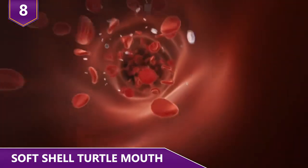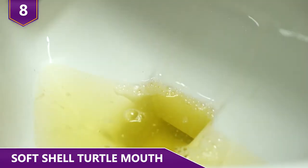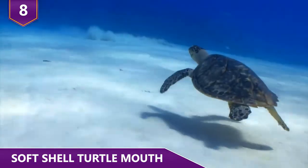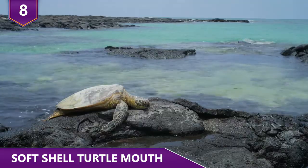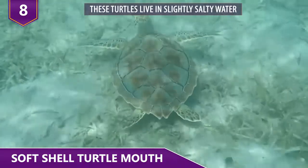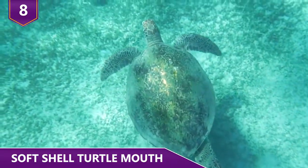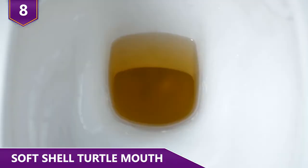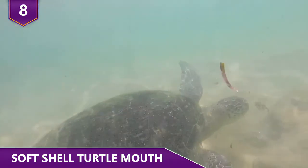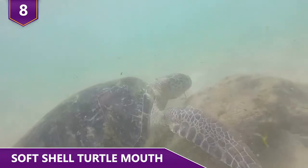The urea travels through the turtle's bloodstream to their mouths, so it's not technically peeing. If the turtles expelled their urea the traditional way, they'd need a lot more water to stay hydrated. These turtles live in slightly salty water, so it's a clever adaptation in order to not have to drink as much water. Just like us, turtles can't expel salt in their urine, so drinking any salty water is just a waste of time.